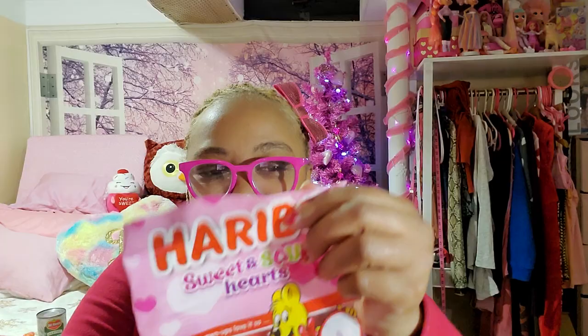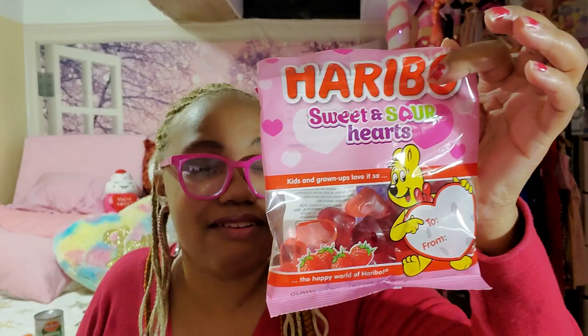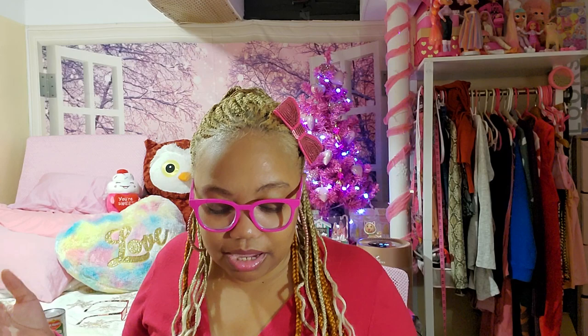We have Haribo Sweet and Sour Hearts — very cute. Some are sweet, some are sour. The very first one I picked up was very sour, and the darker red one was sweet. I prefer sweet as opposed to sour. At least I know I can control the sweets I eat more with individual candy bags rather than cakes, because I overdo it on cake and cookies but I don't overdo it when it comes to candy.